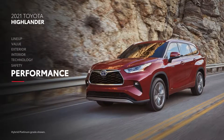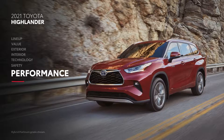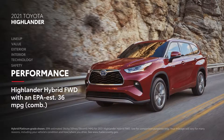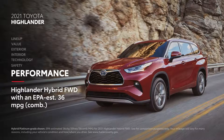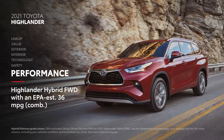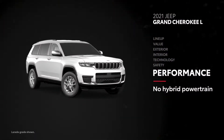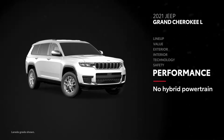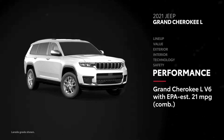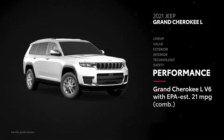When it comes to Highlander's performance, hybrid is the name of the game. With an available advanced hybrid powertrain, front-wheel-drive hybrid models have an incredible EPA-estimated 36 miles per gallon combined rating — so whether it's carpooling or road tripping, Highlander Hybrid is equipped to go the extra mile. Grand Cherokee L doesn't have any hybrid powertrain options, and its V6 models have an EPA-estimated 21 miles per gallon combined rating, nowhere near Highlander hybrids.